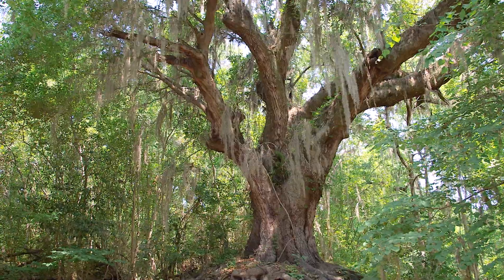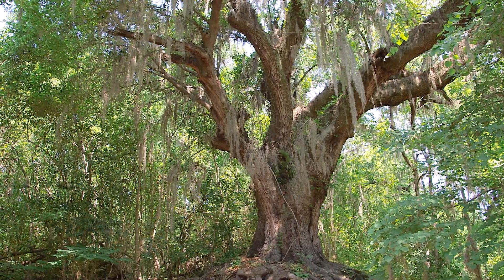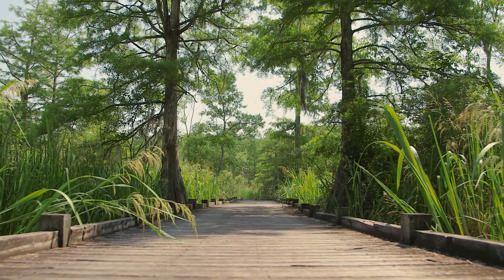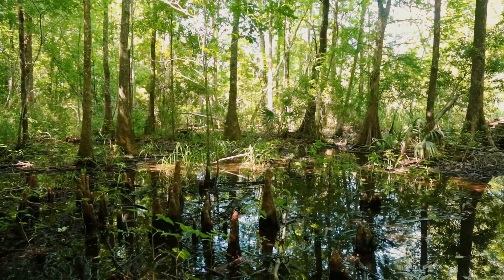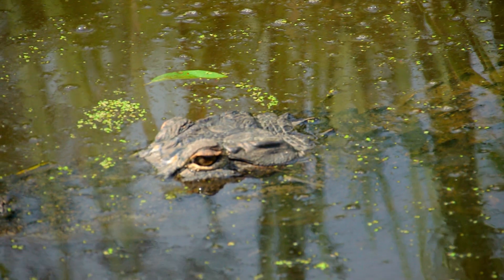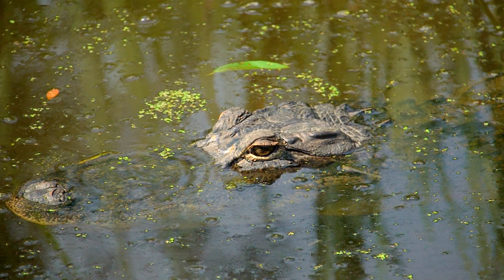People love coming out to the park because there's a perfect blend of history and nature here. We have a beautiful 1800s plantation house, we offer the site of the Little David, as well as four miles of boardwalk and nature trails. We do a big focus here on migratory birds and different species of animals, so people really like that mix of history and nature that they can get here at Old Santee Canal Park.